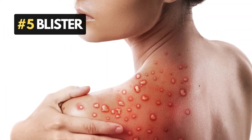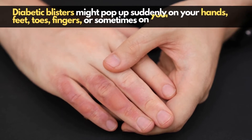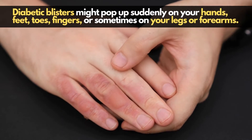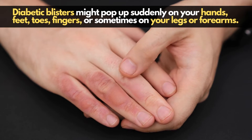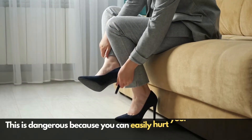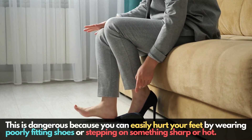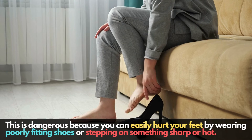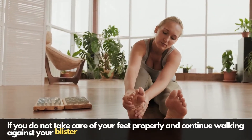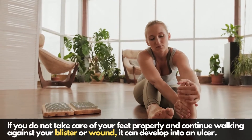Number 5: Blisters. Diabetic blisters might pop up suddenly on your hands, feet, toes, fingers, or sometimes on your legs and forearms. This is dangerous because you can easily hurt your feet by wearing poorly fitted shoes or stepping on something sharp or hot. If you do not take care of your feet properly and continue walking against your blisters or wound, it can develop into an ulcer.